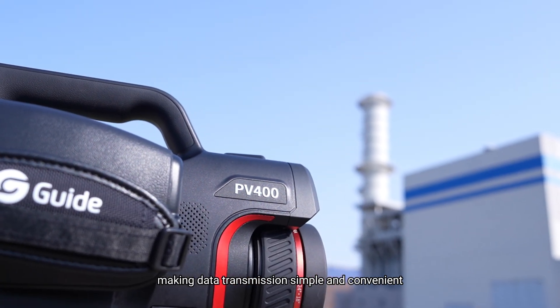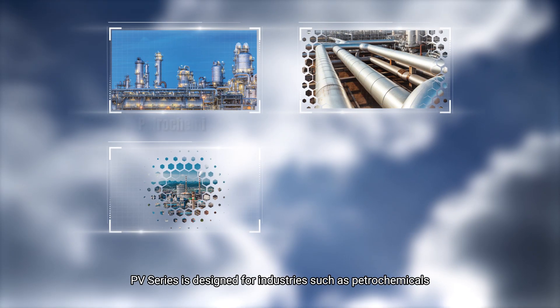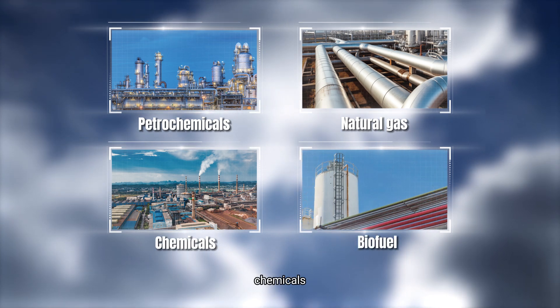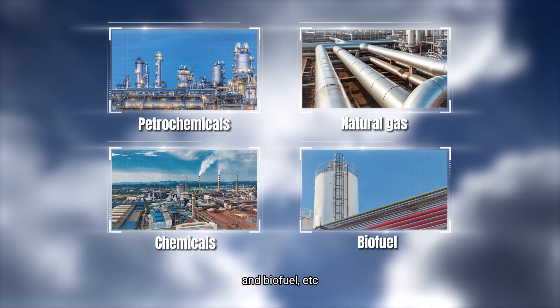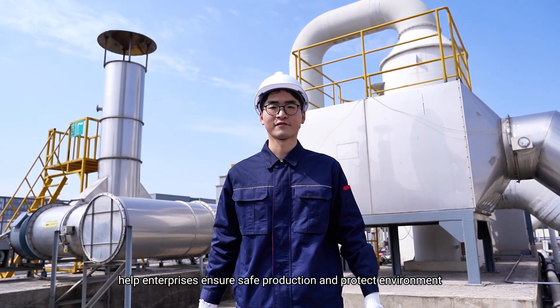PV series is designed for industries such as petrochemicals, natural gas, chemicals, and biofuel, etc. Helping enterprises ensure safe production and protect the environment.